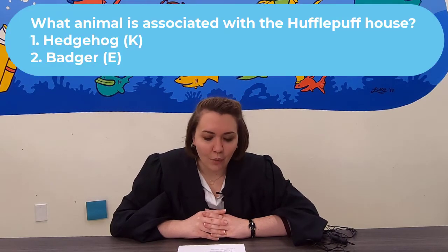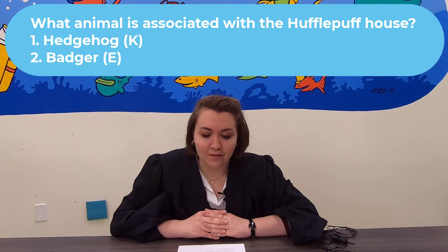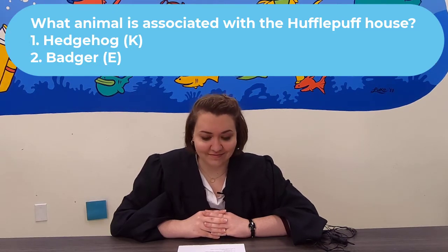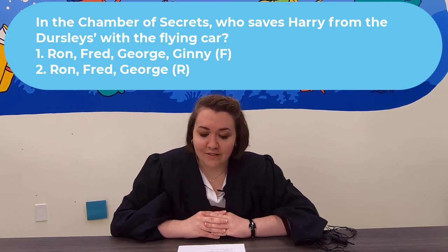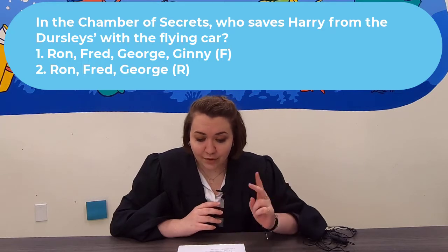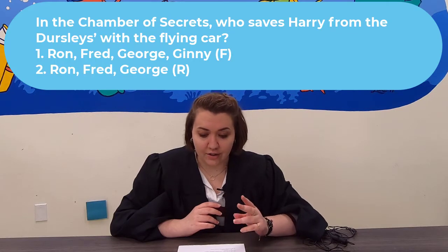Question 3: What animal is associated with Hufflepuff house? Is it a hedgehog or a badger? Question 4: In the Chamber of Secrets, who saves Harry from the Dursleys with the flying car? Was it Ron, Fred, George, and Ginny — or was it just Ron, Fred, and George?